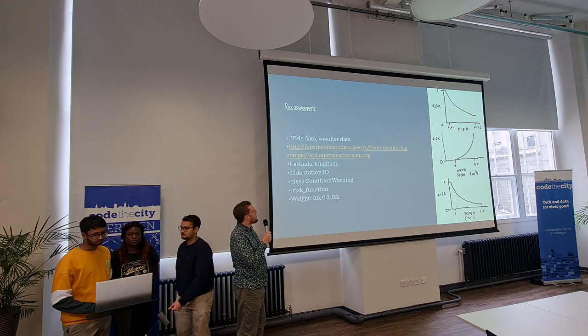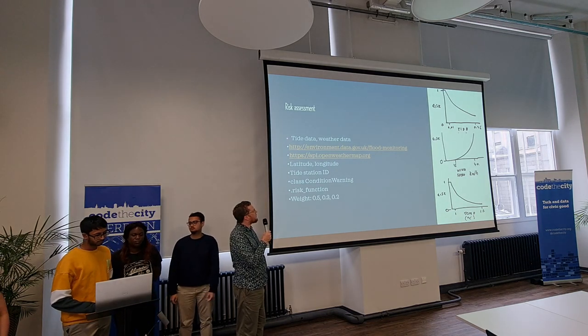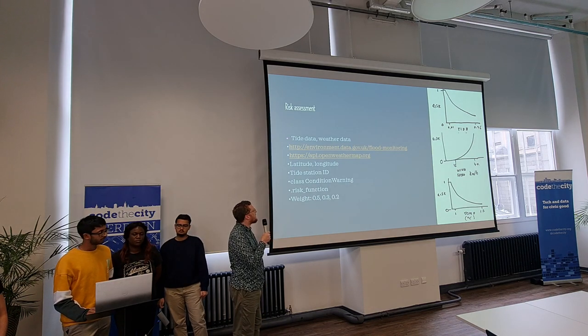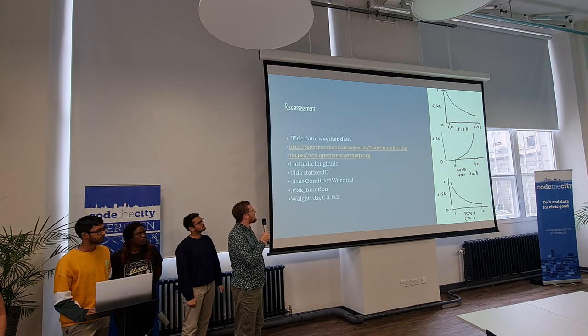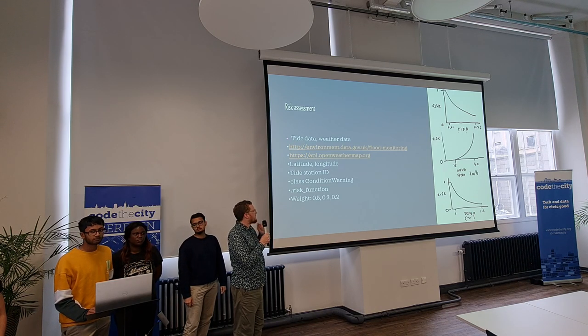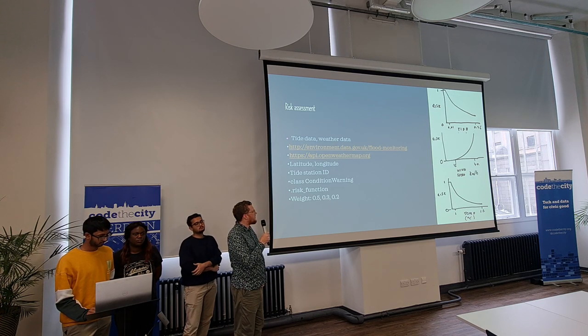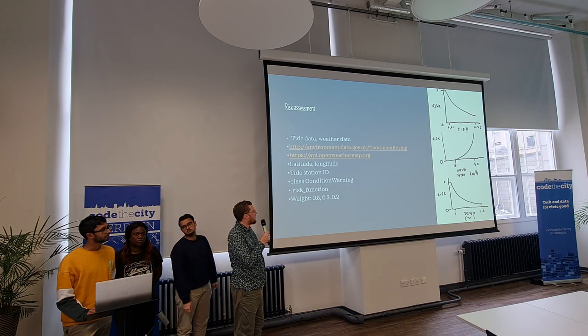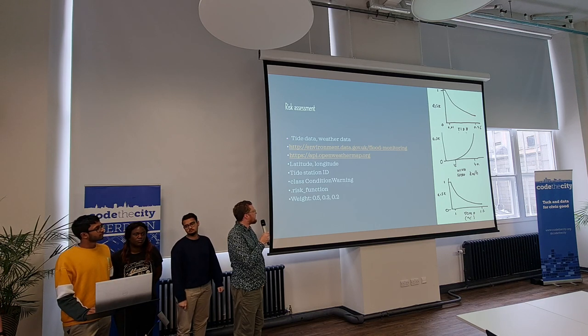The weather data we got initially from a different site — normally we get it from the government, but we used a safety-focused output instead. We put in the location coordinates to get the weather data and feed that into our system. I wrote a script to calculate and gather the environmental data and output the warning.